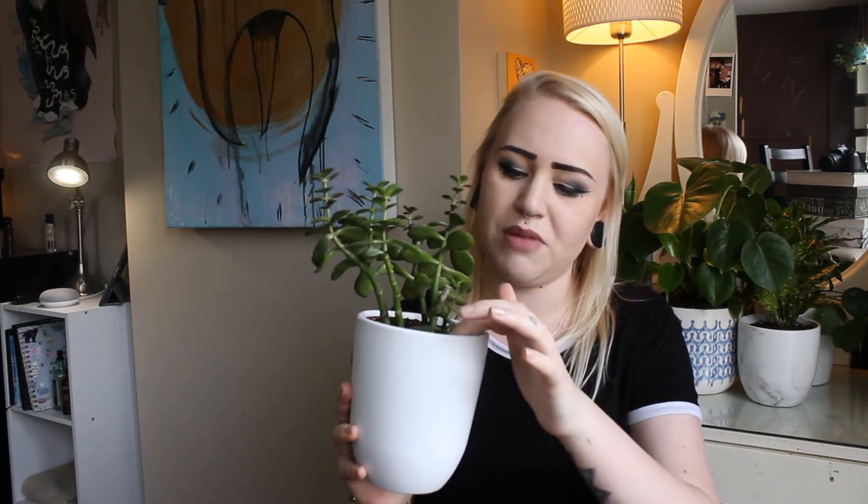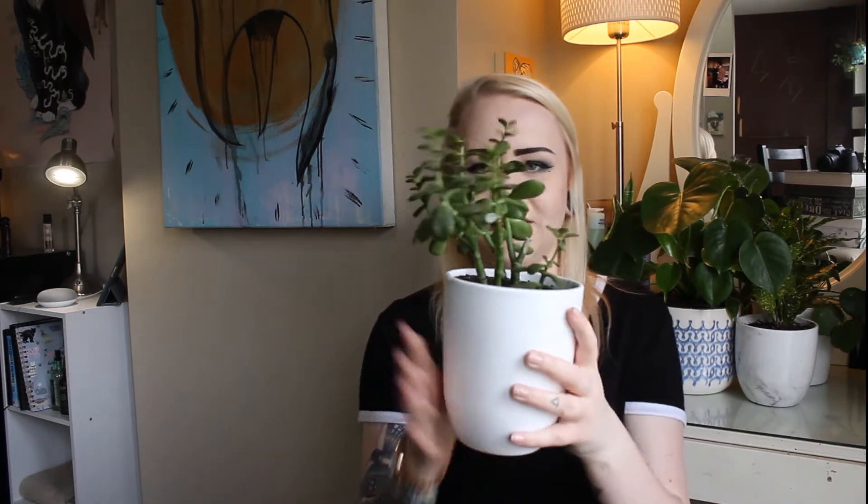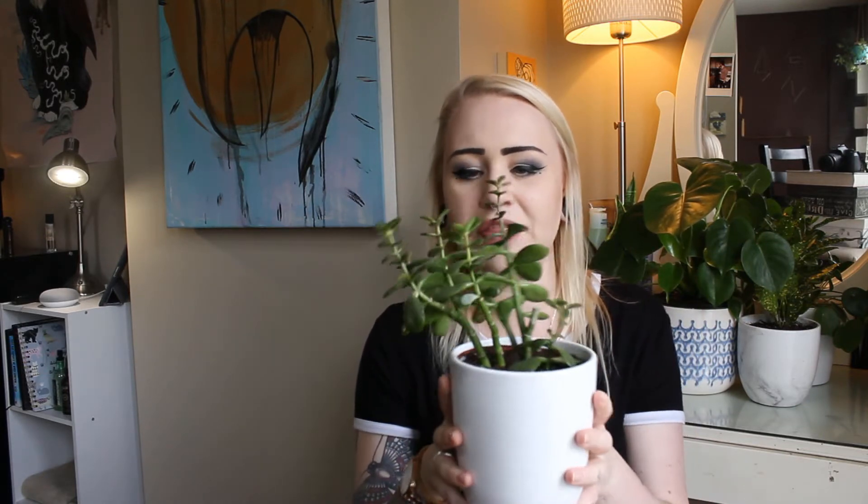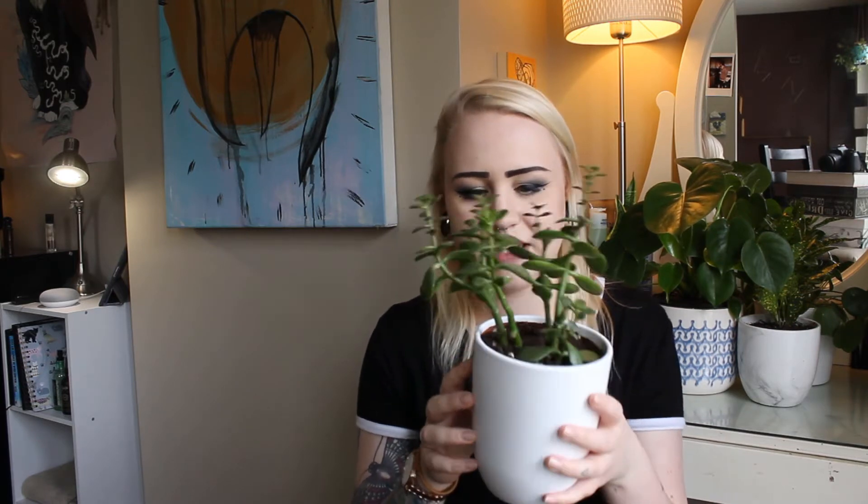This is my jade plant — it's a type of succulent and his name is Jade because he's a jade plant, easy to remember. He came from my mom's house — she offered it to me and I was like, am I gonna say no to a free plant? Absolutely not. He was out of the dirt but I put him back and he seems okay. I water him once every 10 to 14 days and he's been happy for about three weeks.